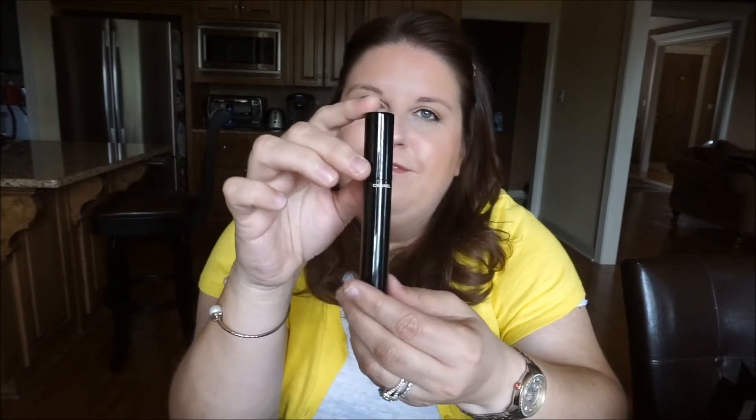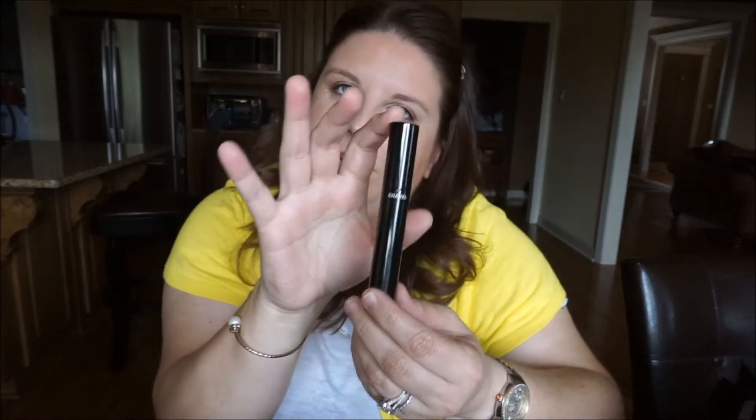The Chanel Volumes de Chanel mascara is one of my favorites — if you want to splurge at around $30, it's wonderful. But I've really been hooked on the Chantecaille The Longest Lash mascara. That's what I'm wearing today and my lashes look super long. It's a beautiful volumizing mascara, though it is expensive at around $70.